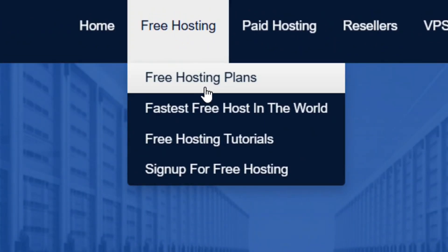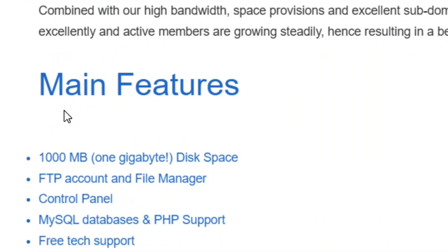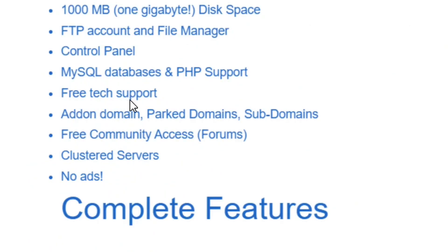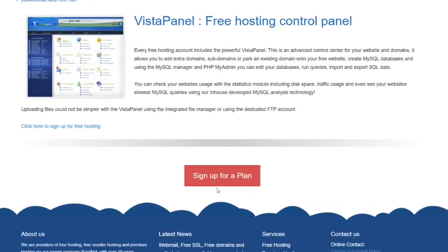Click on the free hosting plans and it will bring you to a page where you can scroll down and see all the features that come with the free plan. The main features include one gigabyte of storage, a file manager, a control panel, free tech support, and a subdomain. You can also join their free community forums and it comes with absolutely no ads — 100% ad-free.